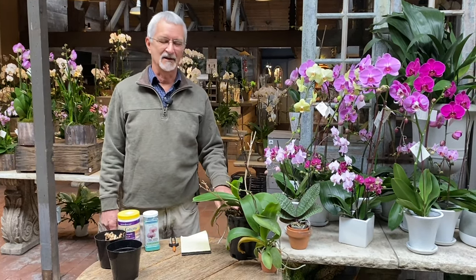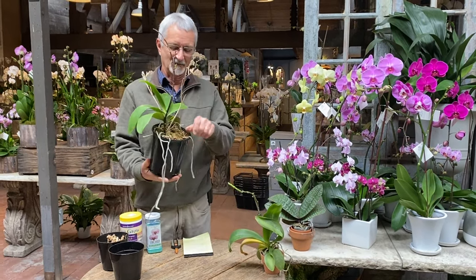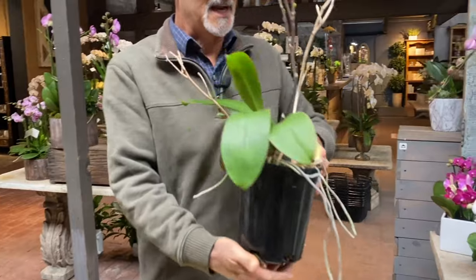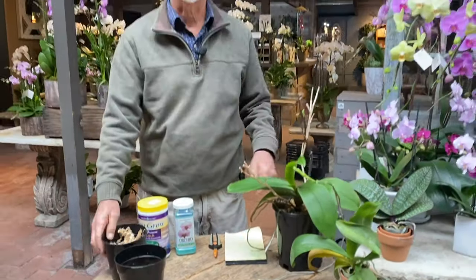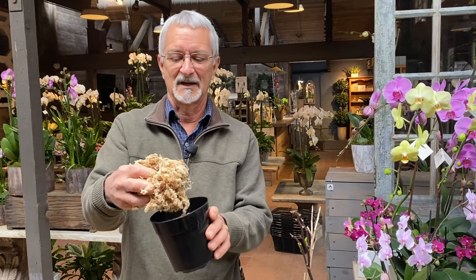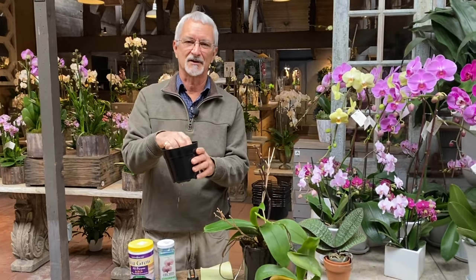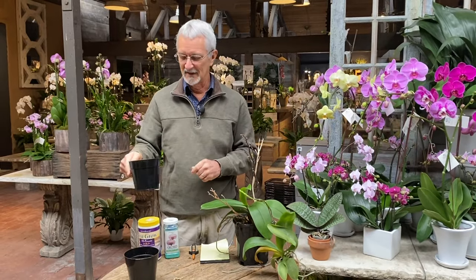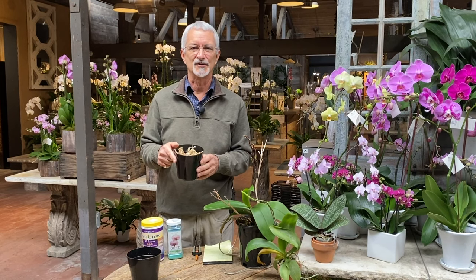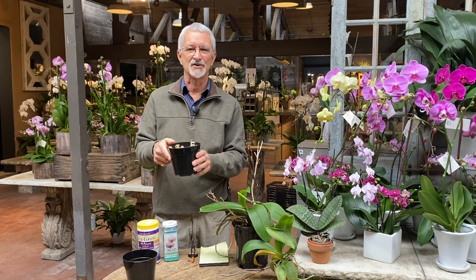They grow in different kinds of media. I grow mine in long-fibred sphagnum moss — this is one I brought from home. It's a special kind called New Zealand moss. This is the dry moss here, and it's actually harvested from bogs in New Zealand, although they're now starting to produce it in other areas — South America is becoming a source. It's not always available, but you can always find it online. There are several orchid specialists who sell it, and it lasts a long time. It really doesn't decompose, so it can last for several years in the pot.